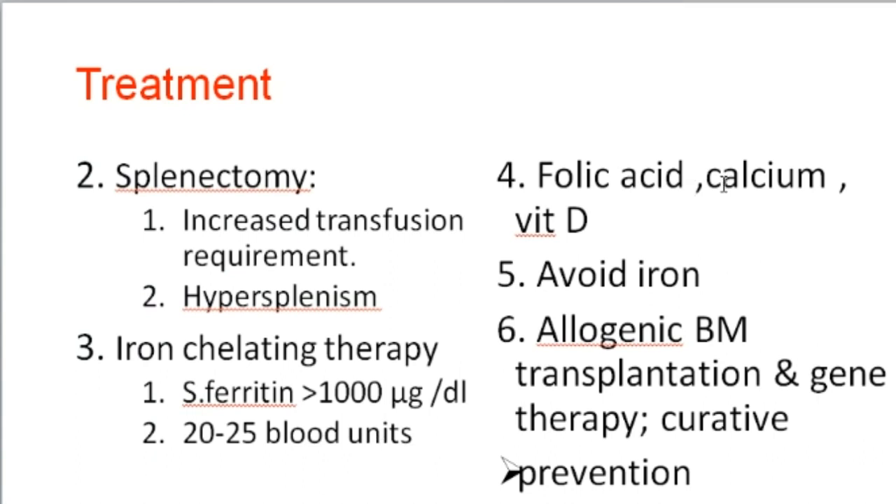Supportive treatment includes folic acid, calcium, and vitamin D to avoid osteoporosis. Iron supplements should be avoided due to iron overload. The definitive curative treatment is allogeneic bone marrow transplantation and gene therapy — these are the only curative modes of treatment.